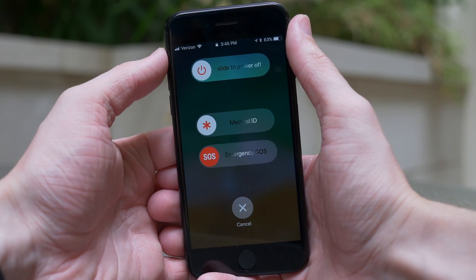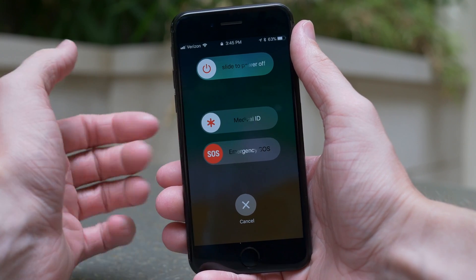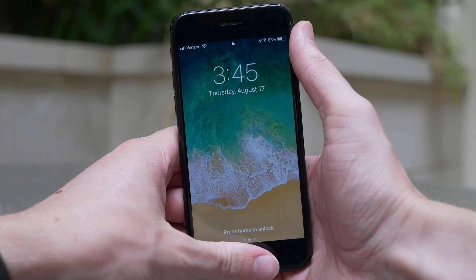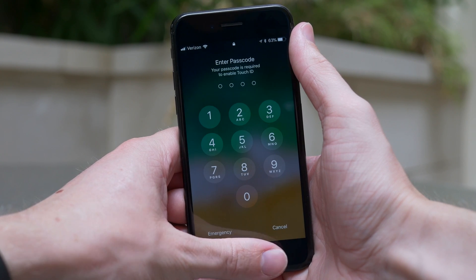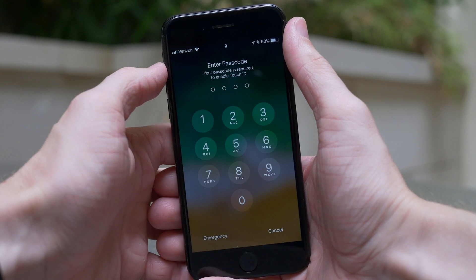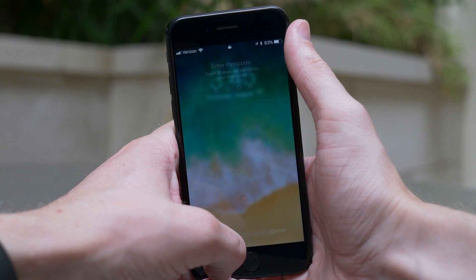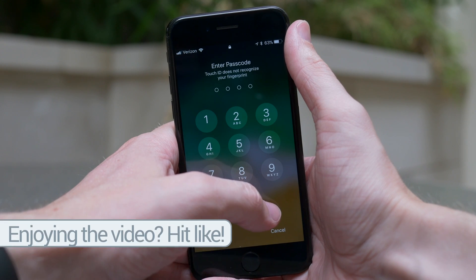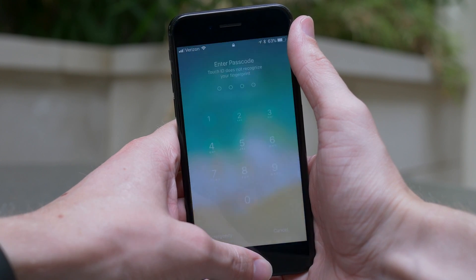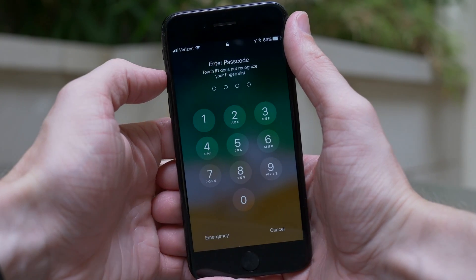This feature in iOS 11 Beta 6 also relates to Touch ID versus your passcode. If you click the power and lock button five times, your fingerprint will not work afterward. On the lock screen it will say Touch ID does not work and you have to enter your passcode to unlock your device. That's because if you were in a bad situation and somebody was trying to get you to hold your finger up to your phone to access your data or photos, they now have to know your passcode — they can't just use your fingerprint. If you value your security, this is a really big deal.